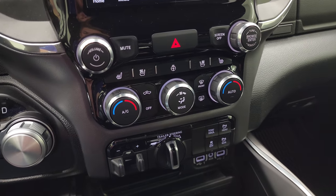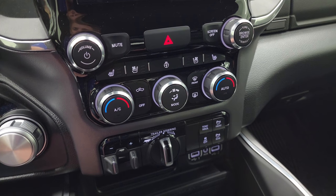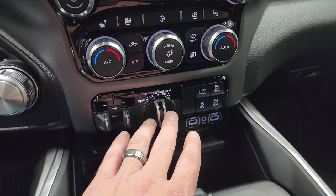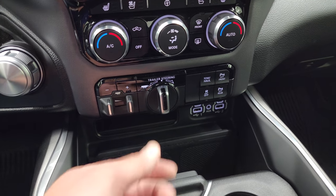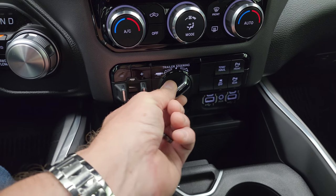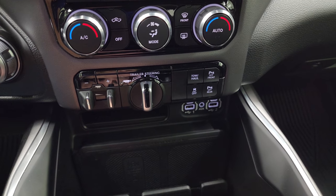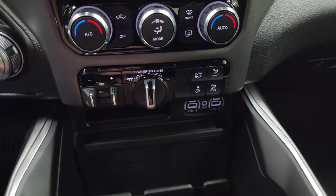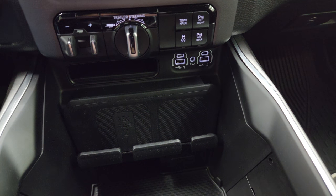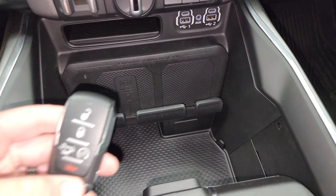Down here you have your more tactile climate, volume, and tune controls. Push button heated and cooled seats, dual climate controls, your factory brake controller, and trailer steering assist — basically you turn this when you're backing up a trailer to where you want the trailer to go and it turns the steering wheel appropriately. You get tow haul mode, parking sensors, stability control, two USBs, two USB-Cs, an aux jack, and a wireless cell phone charge pad.